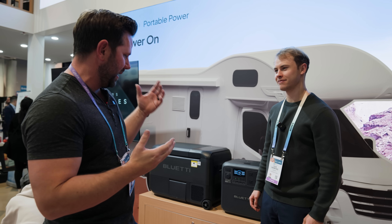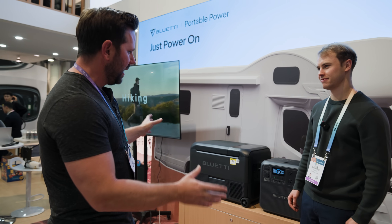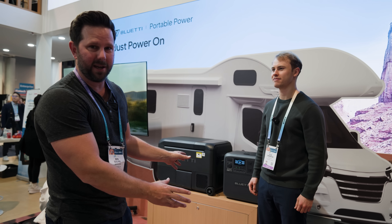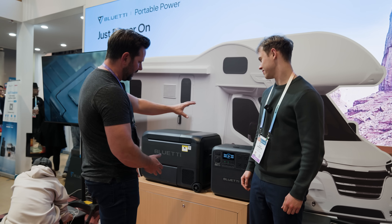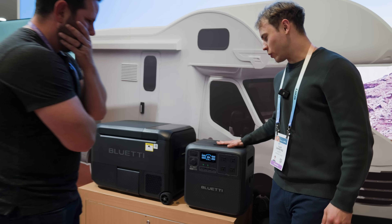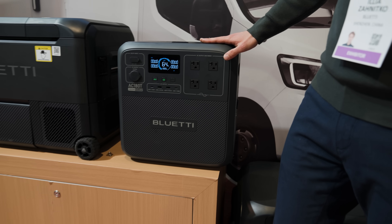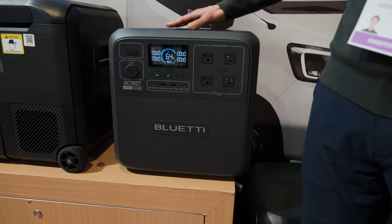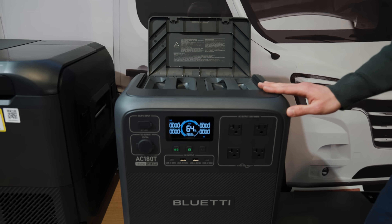I'm here with Ilya, who's going to explain to us this new system called the Swap Solar System and how these two pieces of tech work together. So tell me first about this. What are we looking at? We're looking at the Blue Eddy AC180T, our latest invention — the one with swappable batteries. It has two batteries inside which you can remove, just like this.